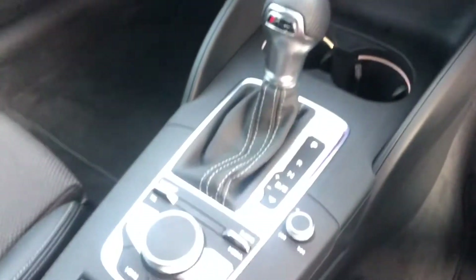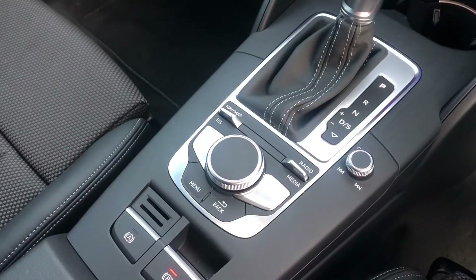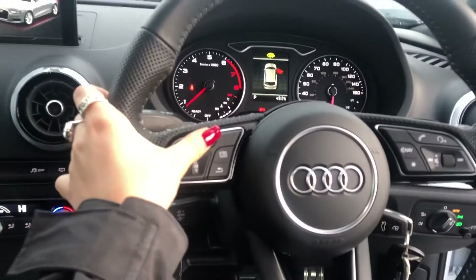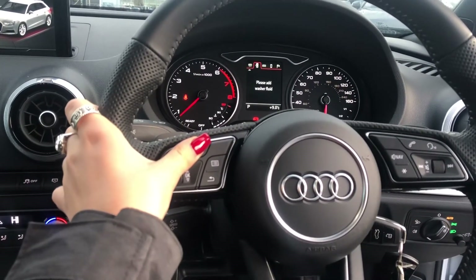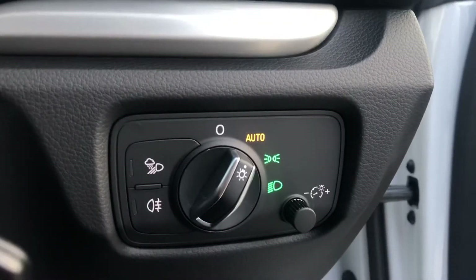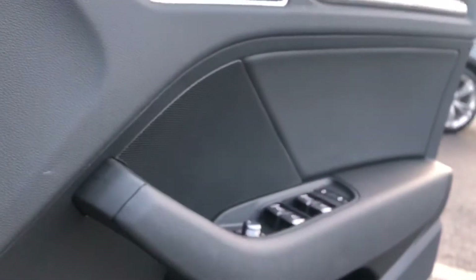Here we have the climate control which is dual zone, S-tronic gearbox and electromechanical parking brake. We have this cockpit here which is controlled by the multifunctional steering wheel, and we have the S-badging, automatic lights and the electric door mirror controls.